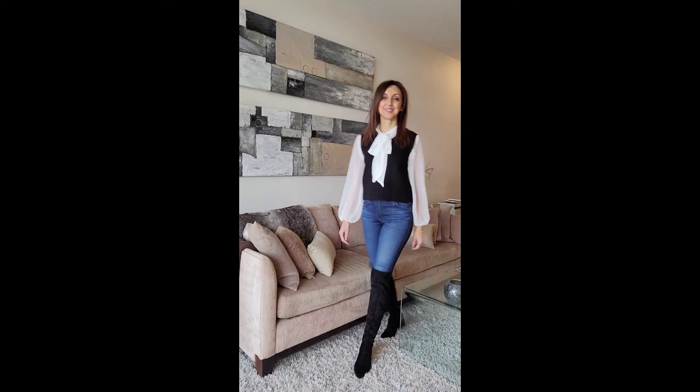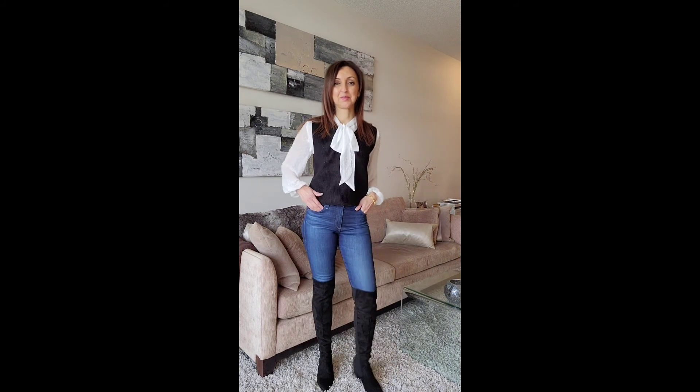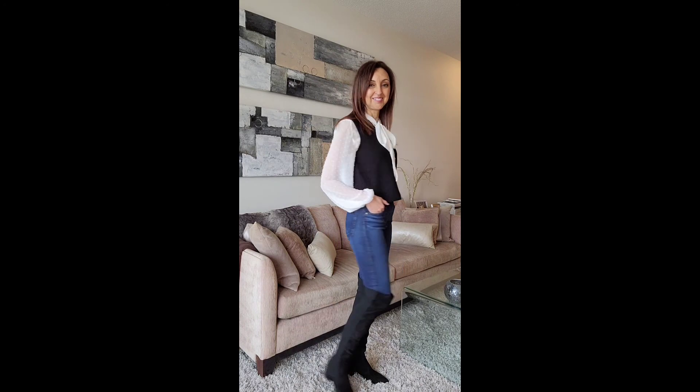For this first outfit, I'm wearing the black vest with a blouse that has a tie detail at the neckline, skinny jeans, and over the knee boots.